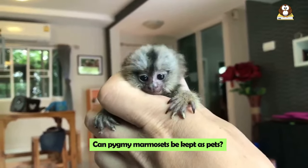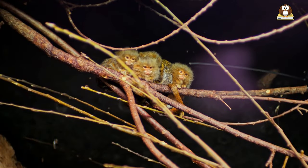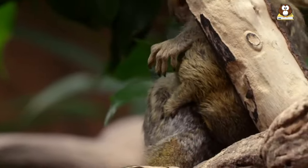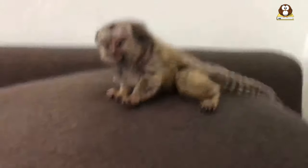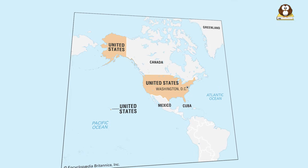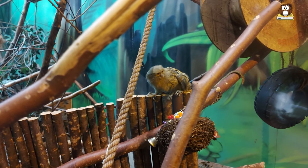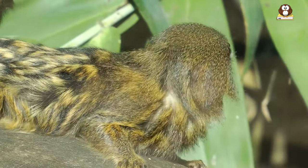Can Pygmy Marmosets be kept as pets? Pygmy Marmosets, while incredibly cute, are not the most straightforward pets to keep. In fact, keeping them as pets is not recommended and can be illegal in many places. The legality of owning a Pygmy Marmoset varies from country to country and even state to state. In the United States, for example, some states allow ownership of these tiny primates, while others have strict regulations or outright bans. If you're in a place where it's legal, remember that they require a lot of care and attention. These animals are naturally social and thrive in groups, so keeping them alone can be detrimental to their well-being.